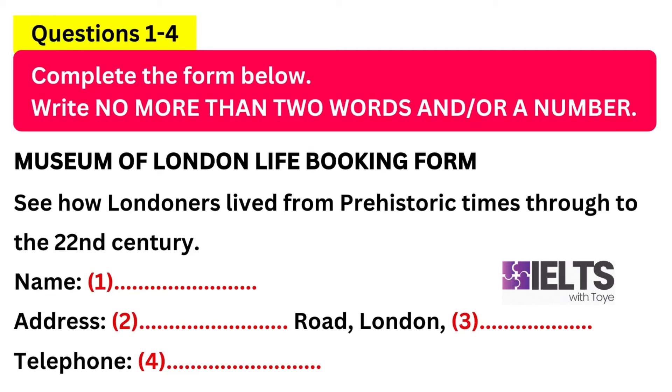Hello, the Museum of London Life, how can I help? Oh hi, I was wondering if you could send me some information. I've been looking on your website and can't seem to find what I need to know. Certainly, sir. Can I take your name first of all? Yes, it's James Graham. Okay, so that's G-R-A-H-A-M? Correct? No, it's...